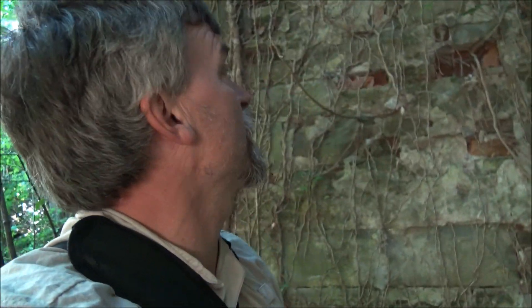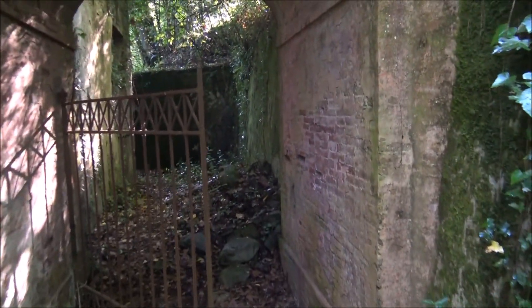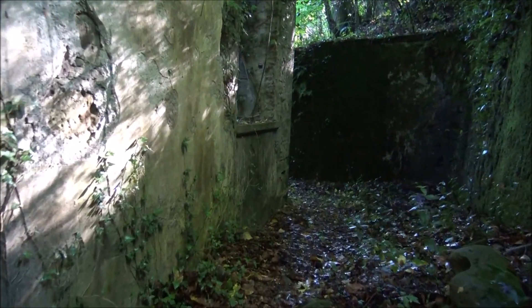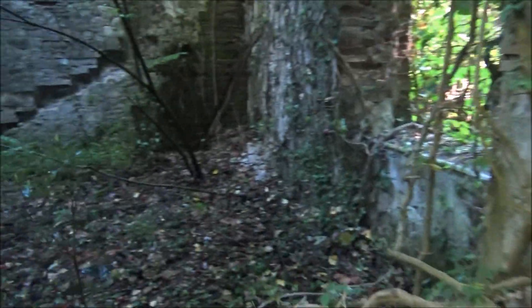These aren't Roman ruins but they probably go back at least to the 1800s or 1700s, maybe even earlier. At some point during World War II they got blown up and they never came back. I don't know what purpose this served at one time, but look at that.